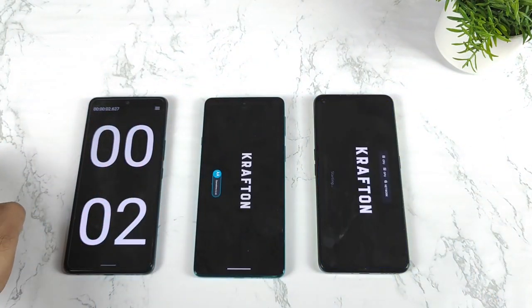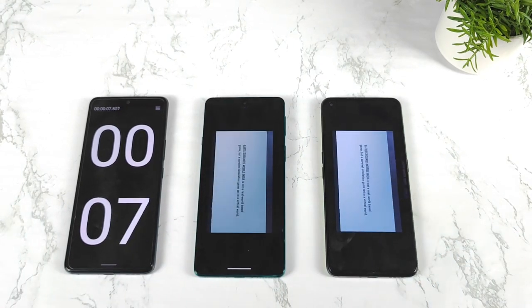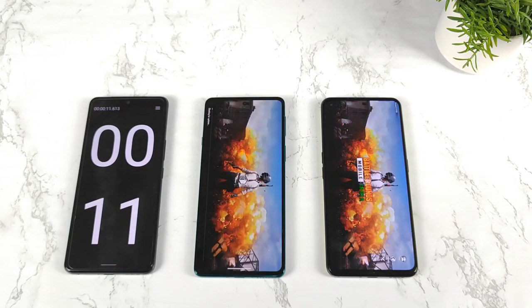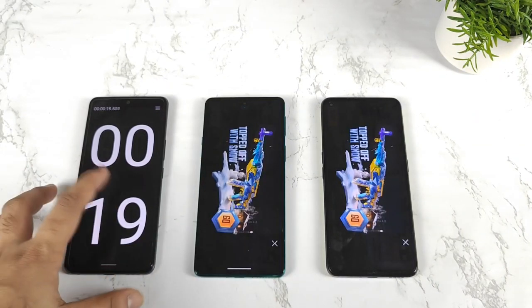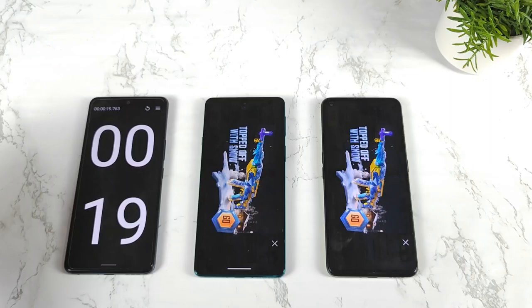This is the last test and then I'll end the video. Again, the Realme GT Neo 2 did open faster than the Moto H20. Thank you for watching — stay tuned for more updates. Signing off. Until then, stay tuned. Bye.